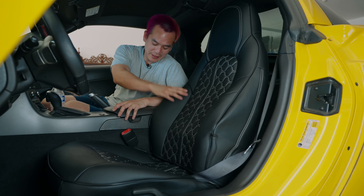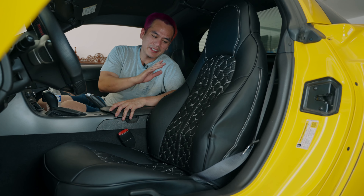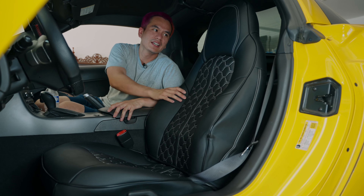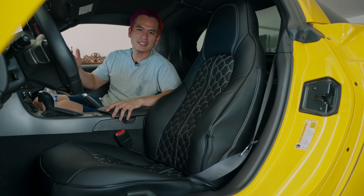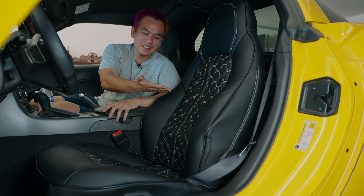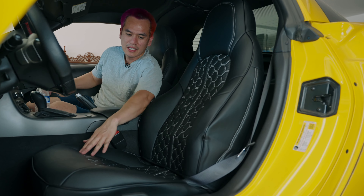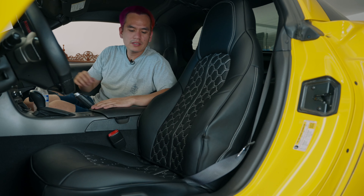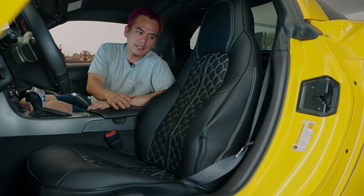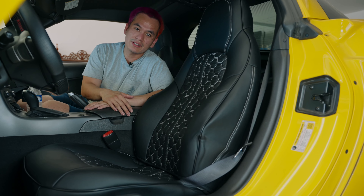I just finished installing the driver's seat, and the difference between this seat and the one I was sitting in is insane. First of all, this thing is so much more comfortable — it just feels so much nicer on your body. And second, this thing just looks awesome. You can notice there's a little bit of wrinkles and some warping, but I heard that if you let it sit in the sun, over time it'll just mold to the seat.